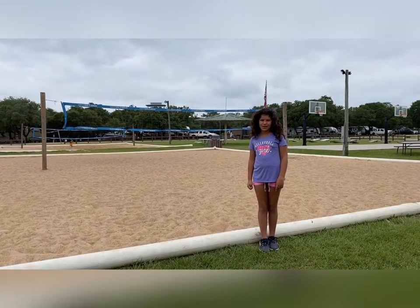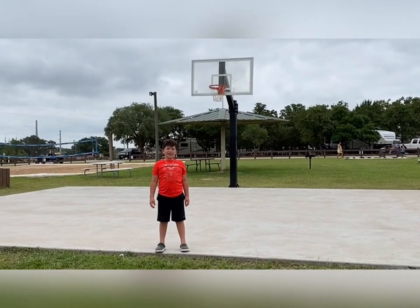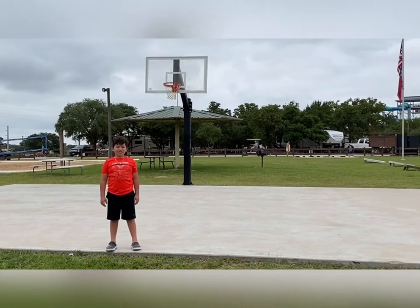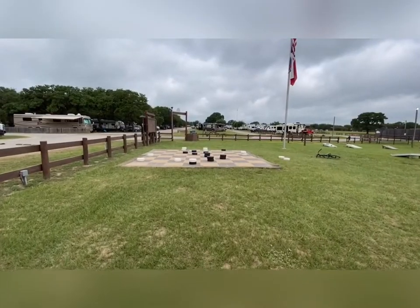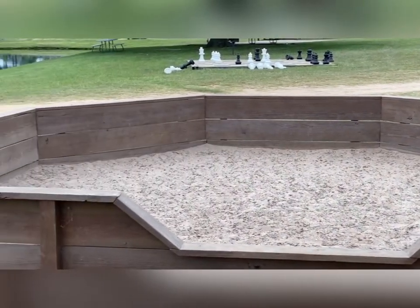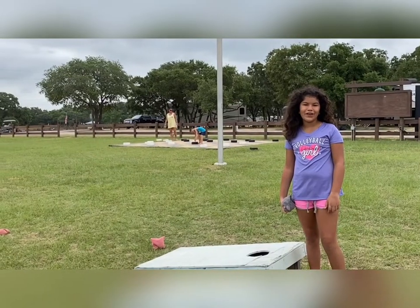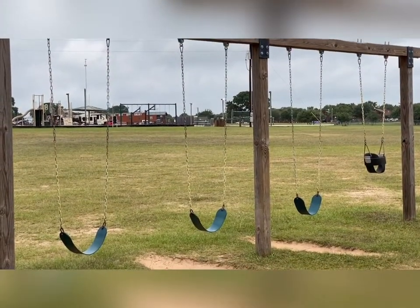They have sand volleyball. Tether ball. They have two basketball courts. Checkers. Gaga ball and chess. They even have cornhole.